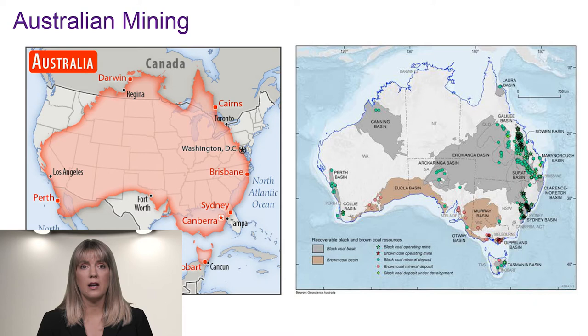Australia is roughly the size of the U.S., with most of the coal concentrated along the east coast in the states of Queensland and New South Wales. Australian mining legislation is state-based, with each state having its own legislation and systems. The states cover a large amount of land and a variety of mining types.